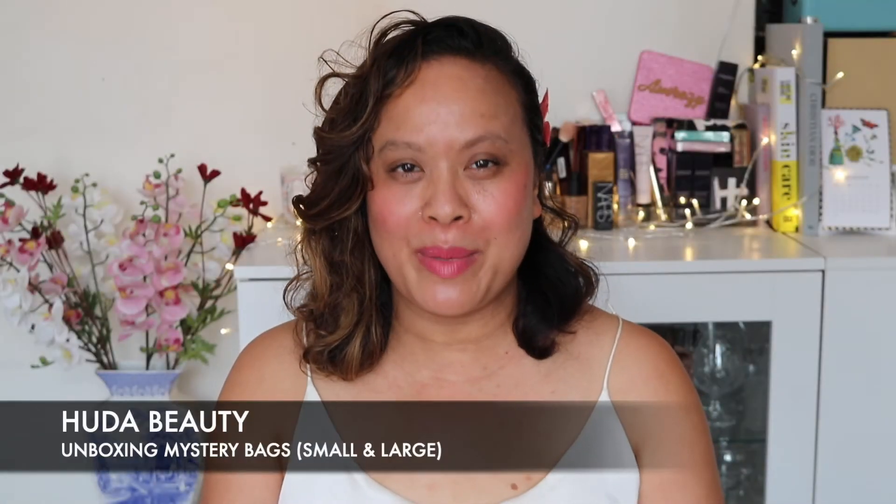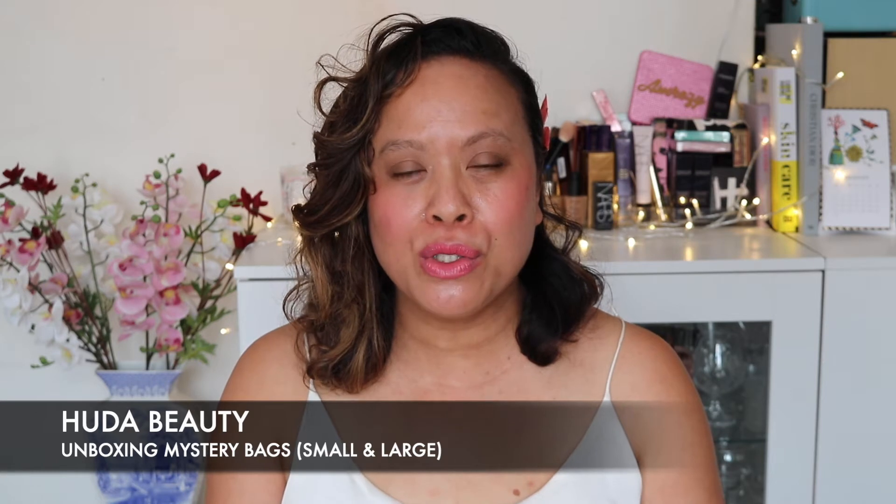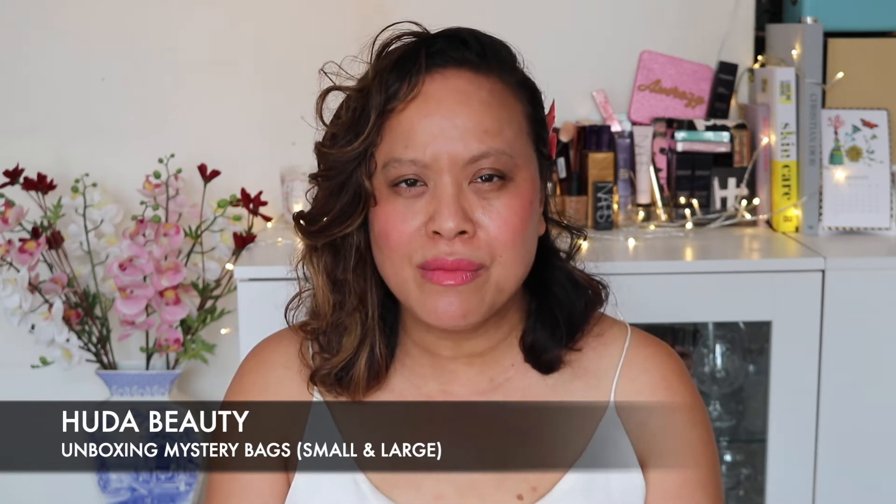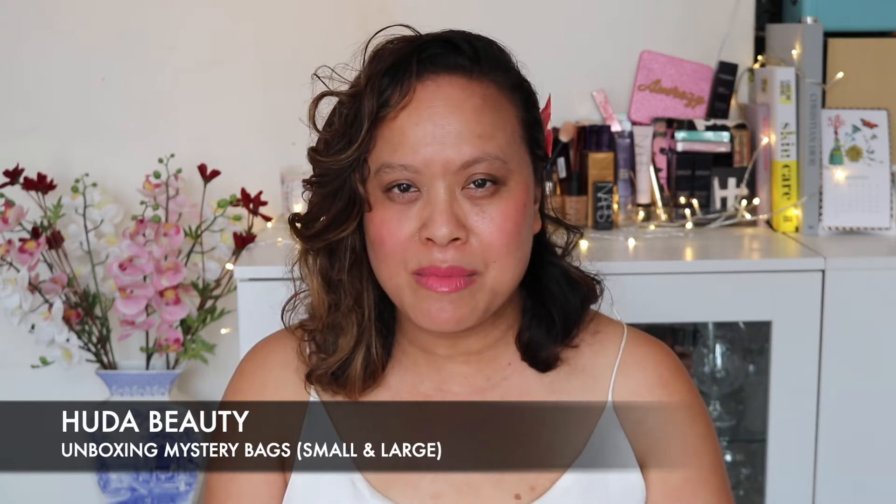Today I'm going to be talking about the unboxing of two Huda Beauty lucky dip bags. I purchased them during lockdown and hadn't had time to film, but people have been asking about them. So I wanted to show you what was in the large goodie bag and the small goodie bag. Let's go through that now.